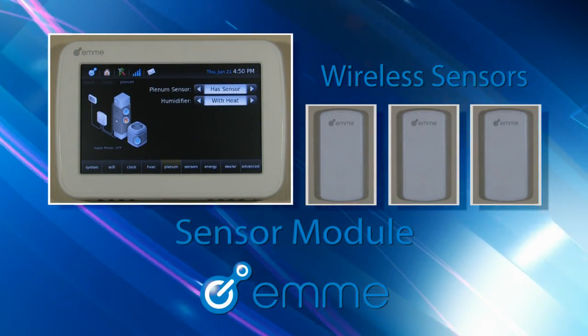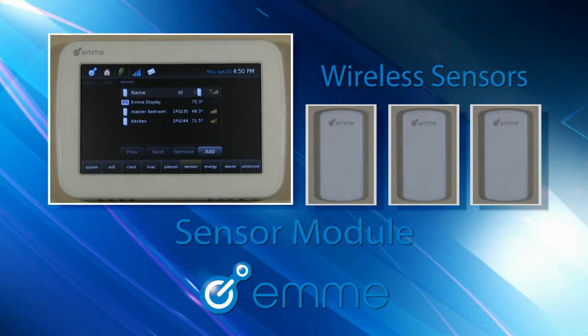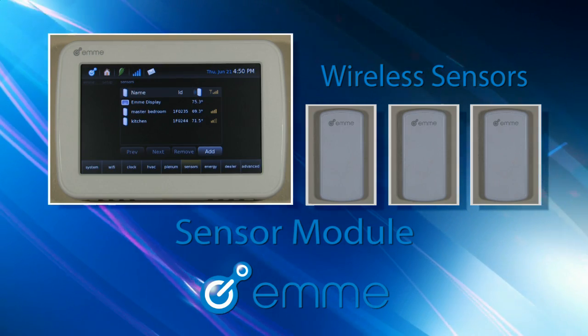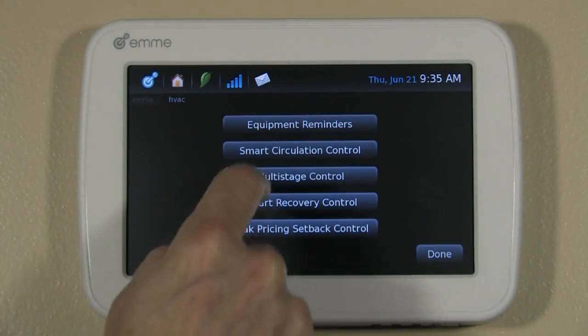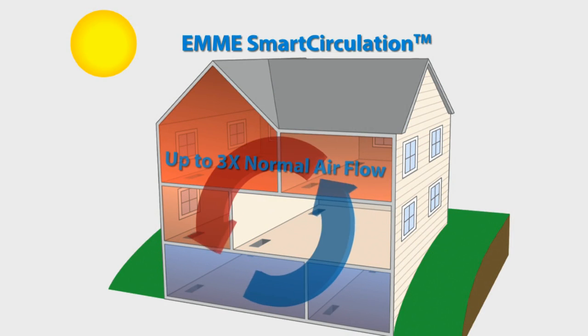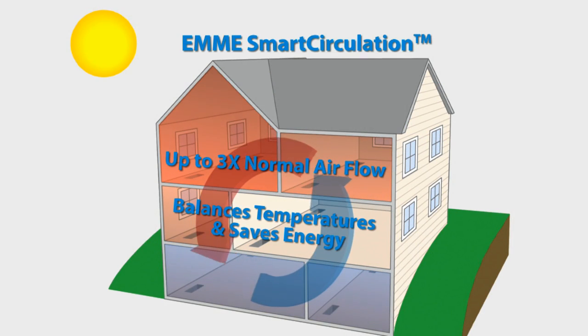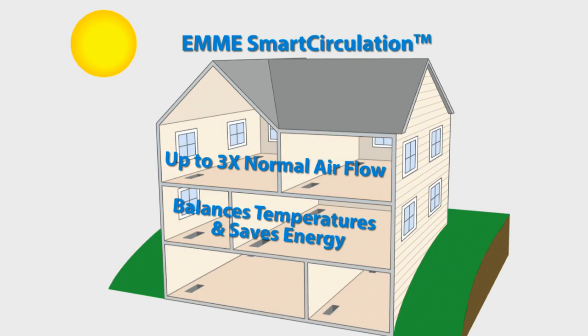The EMI sensor module collects data using optional wireless sensors. Having more than one sensor expands data collection for the entire home or light commercial building, which can lead to improved comfort and greater energy savings. Adding wireless sensors in various parts of your building will enable a powerful feature called smart circulation, which helps balance temperature differences throughout your home or light commercial building while reducing energy consumption.